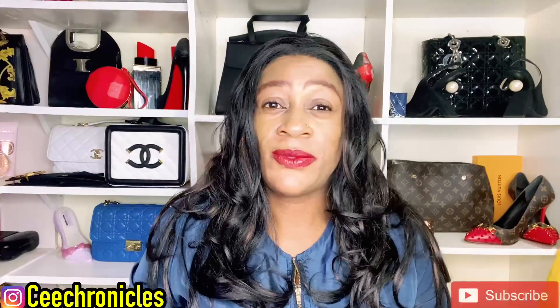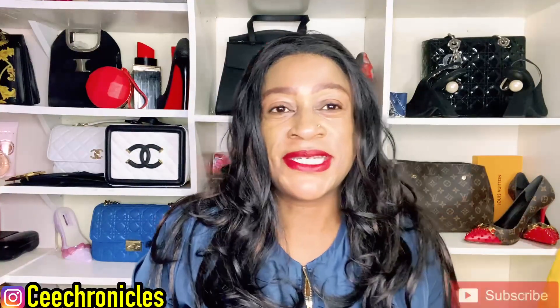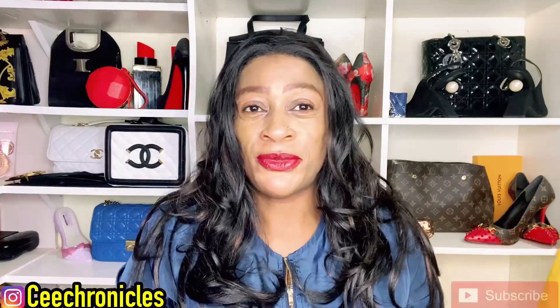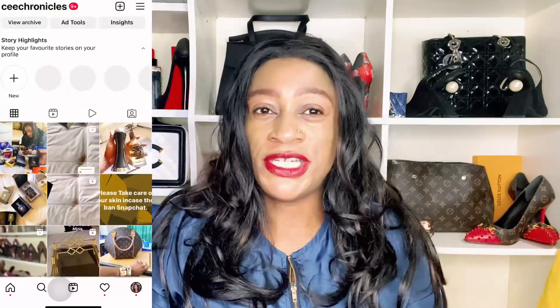Hi guys, C Chronicles here — welcome and welcome back to my YouTube channel. If you're a first timer, we do a lot of fragrance reviews but we also throw in some lifestyle content. If that sounds like something that ticks your boxes, please consider subscribing and joining this family. If you're returning, thank you for always supporting me — you are appreciated. Kindly give me a follow on Instagram, I go by the name C Chronicles.